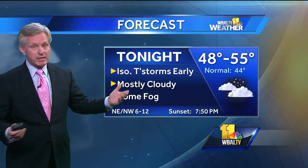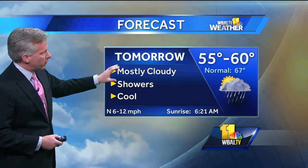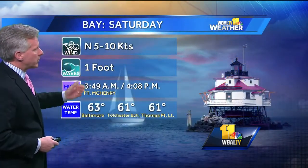Isolated thunderstorms early for the next two hours or so, and then mostly cloudy with some fog tomorrow — often-on showers, cloudy cool weather, highs of just 55 to 60 degrees. Winds on the bay coming out of the north with waves averaging about a foot.